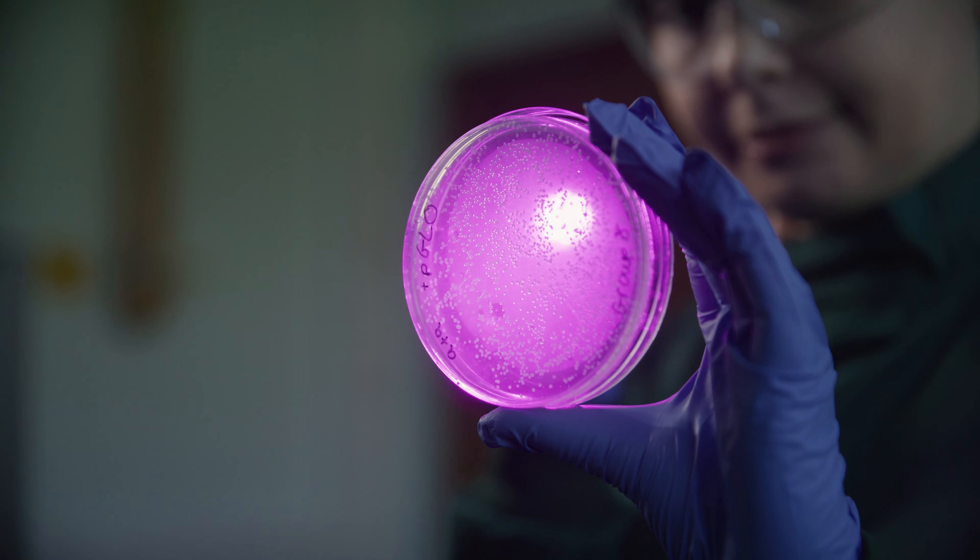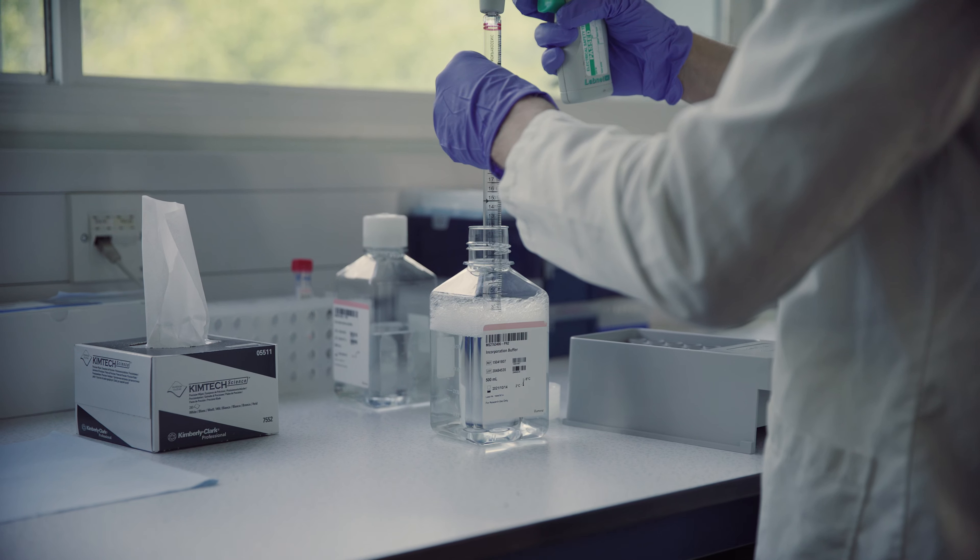DNA is a molecule that we find in all cells in all organisms on the planet, whether it's from humans, bacteria, plants, or mammals. We've all got DNA inside ourselves, and DNA is effectively the instructions for how to live.